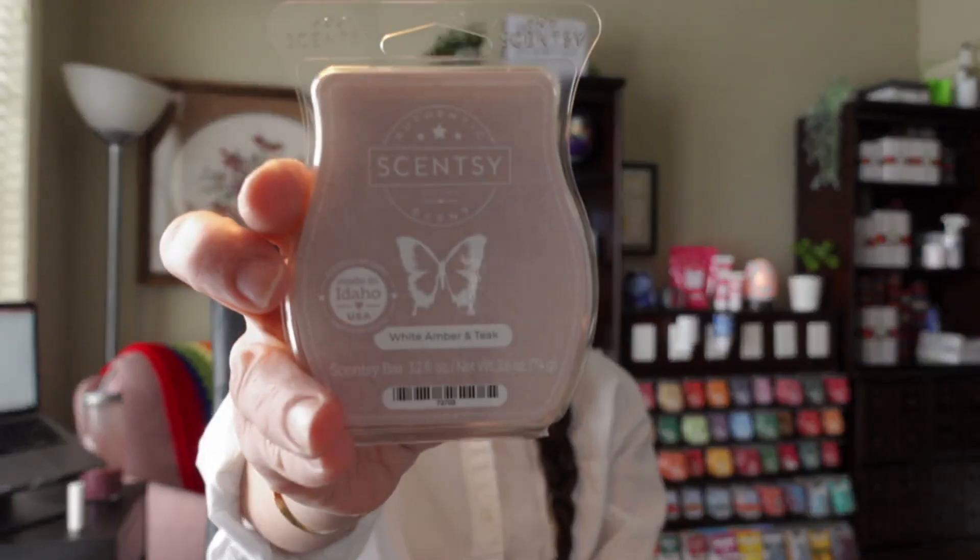Last one: White Amber and Teak. This is one I was looking forward to because it belongs in the woodsy scent category and I'm hoping it's a little bit more on the manly side. It's described as alluring amber and teak flirting with fresh bergamot. You definitely get that amber and the teak and then a pinch of bergamot, which is a citrusy scent — not too much bergamot. It's more on the amber and that woodsy, literally wood teak smell. It's perfect for men — very cologne-y, aftershavy-like. That is really, really nice.